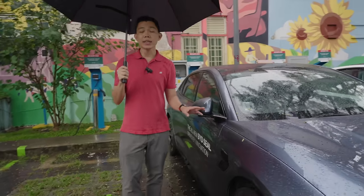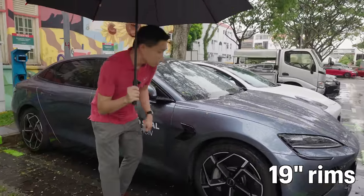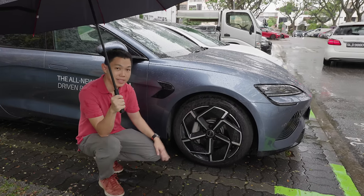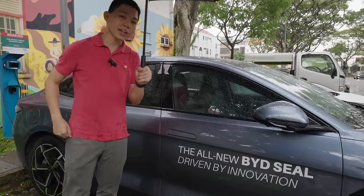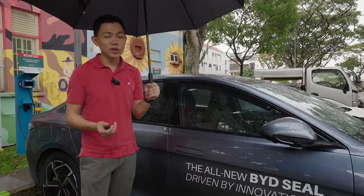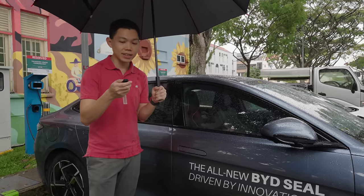The version BYD Singapore has allowed me to test drive is the all-wheel drive performance version, which comes with larger 19-inch rims. You can see the rim design here. The door handles are flushed when the car is locked, and you can unlock and control the car with the BYD app — there's a link above for an overview of the app — or you can also use the car keys.